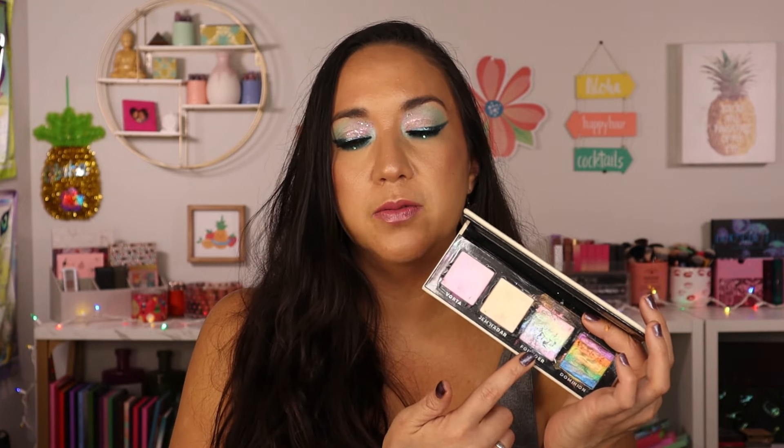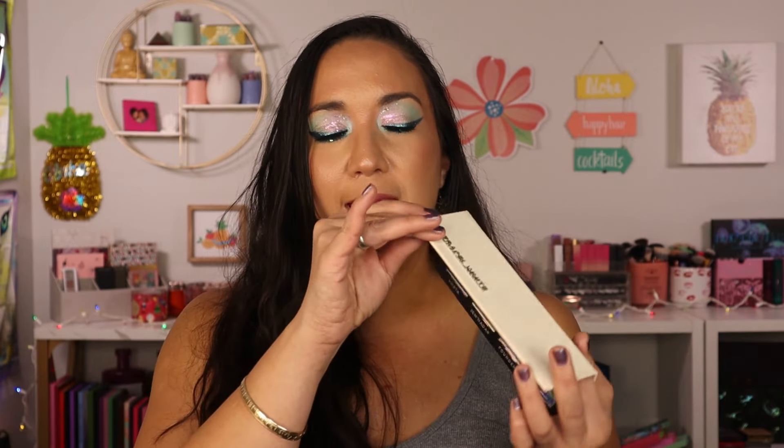At the very bottom is Adept Cosmetics' Ketracel White palette — a face and eye combo. Since reviewing it, I haven't touched it. It has two overly creamy highlighters that don't work on my oily skin, two rainbow iridescent pans I'd skip in favor of other options, and eyeshadow strips so narrow it's hard to isolate individual colors. I just don't see myself using it and will likely declutter it. It was around $60.